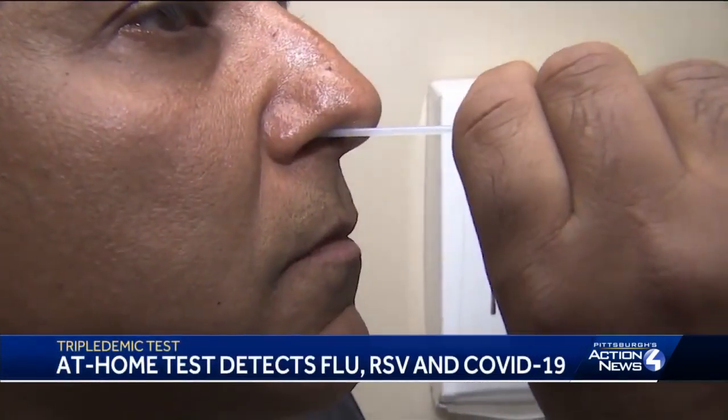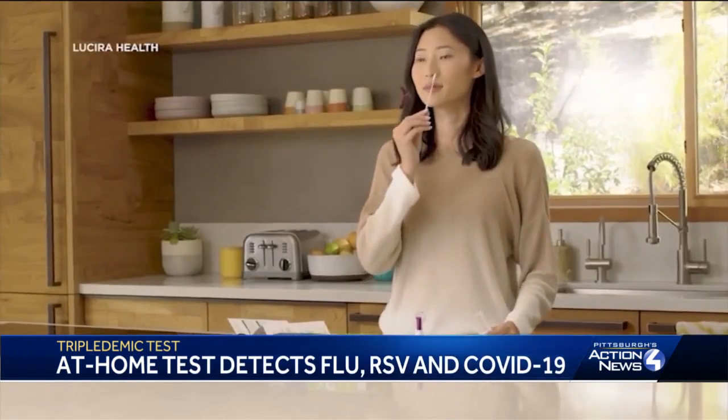A lot of people were coming in saying they were sick, but we really didn't know which one it was. The FDA has approved at-home testing kits that target flu, COVID-19, and RSV all in one swab.